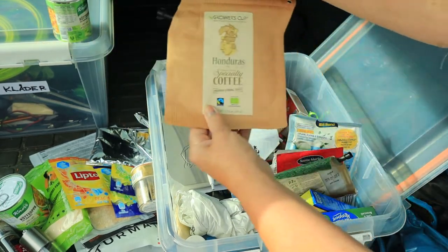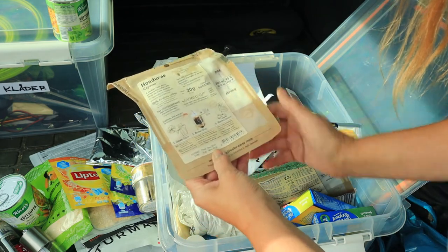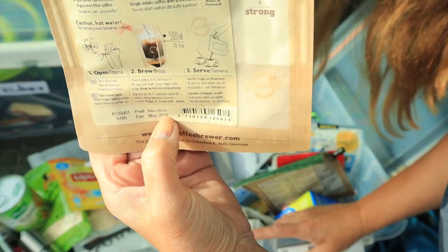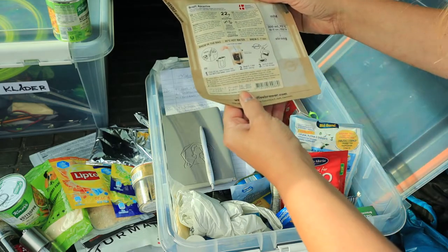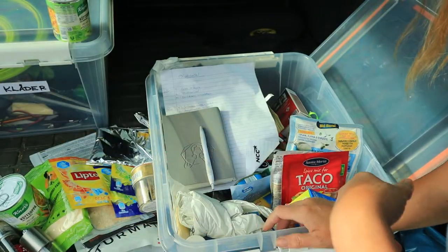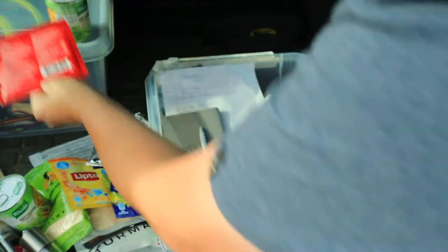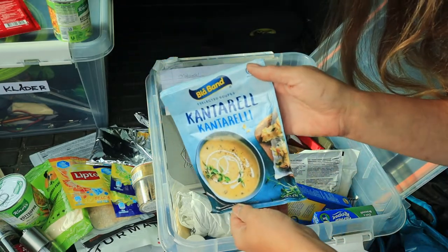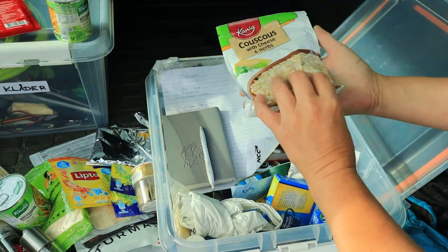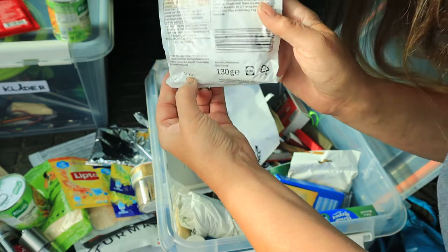Sen har jag kaffe som man fyller upp vatten i — den gick ut 2018, så den åker direkt i soporna, för nu är det 2022. Här har jag en annan modell — den gick ut 2019, så den åker också i soporna. Helt onödiga pengar. Sen har jag extra tacokrydda som går ut 2023 — den behåller jag. Sen har jag kantarellsoppa — om man ska börja frysa det gott och göra en soppa — men den har gått ut 2021, så den åker i soporna. Sen har jag couscous med ost och krydda — den gick ut 2021, så den åker i soporna också.